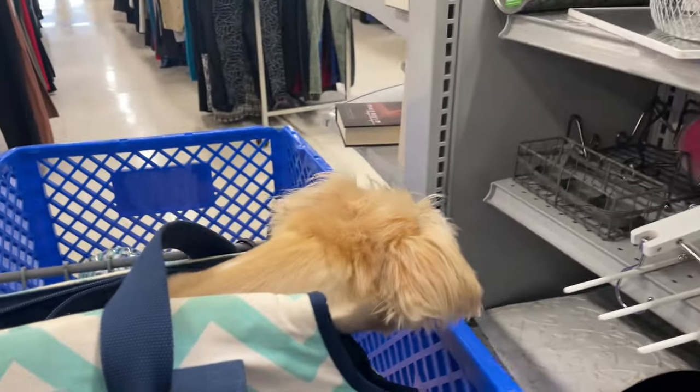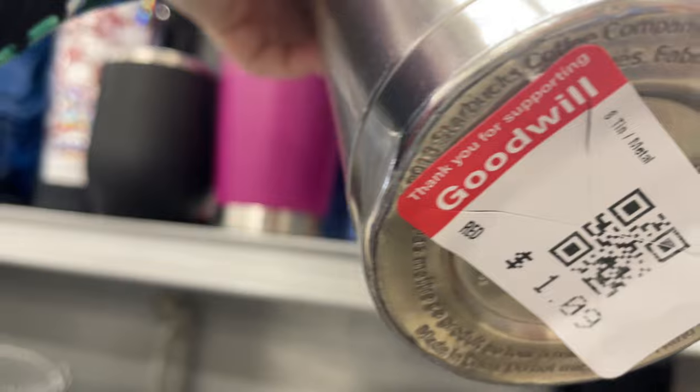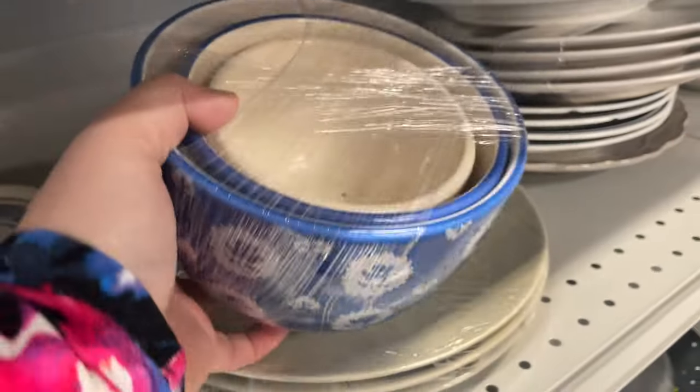I found a Yeti and was super bummed because I screwed up on my footage — my camera was on when I thought it was off, and when I thought it was on it was actually off. Even more frustrating when I found another Yeti. I'll share better footage in my haul video to follow. I also found a Starbucks tumbler with some wear but I love the handle on the side.